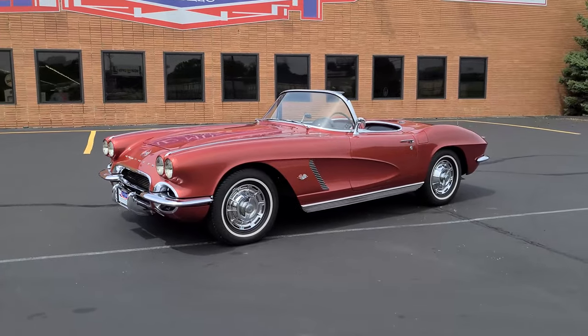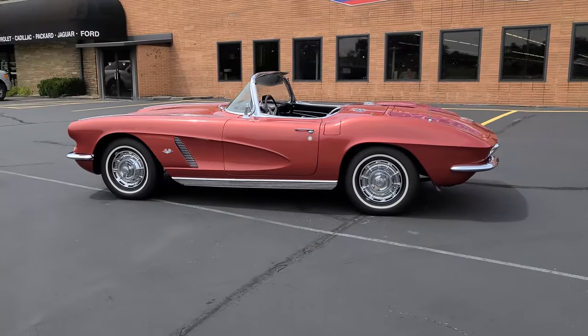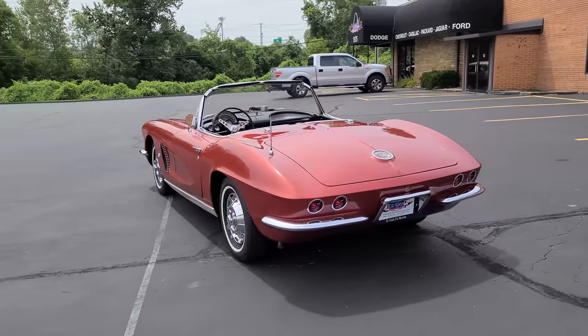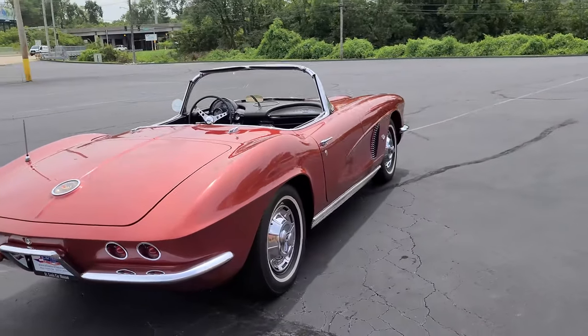Hello everybody, welcome back to the St. Louis Car Museum. I'm Ian, and today we're featuring the 1962 Chevrolet Corvette Convertible. This Corvette is finished in beautiful Honduras maroon over black interior.